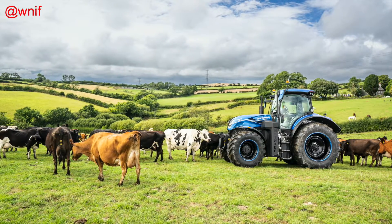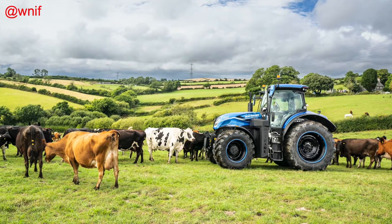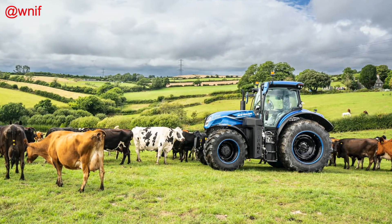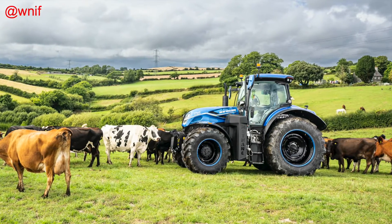It features New Holland's 50 km/h Auto Command CVT transmission, and the prototype also has a maximum oil flow of 170 litres a minute and a rear lift capacity of almost 10,500 kilograms.